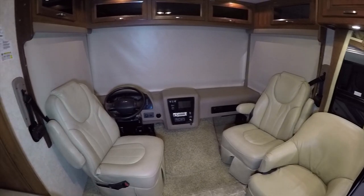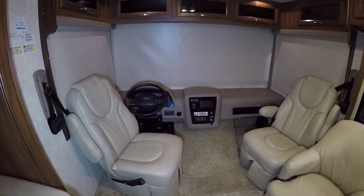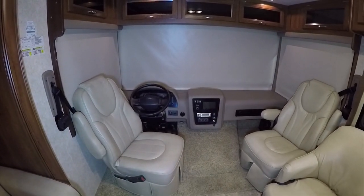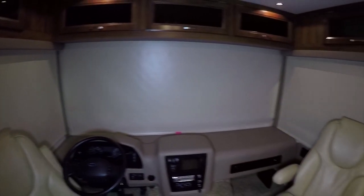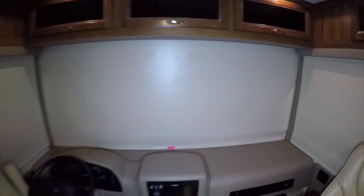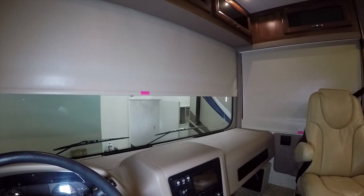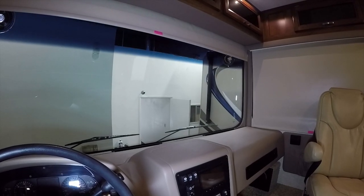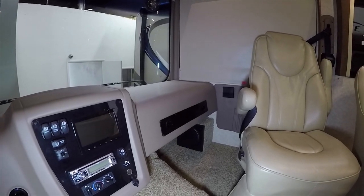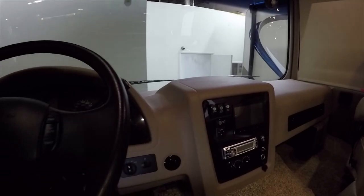Some newer RVs have had issues with upholstery materials breaking down from sunlight because of more environmentally friendly materials being used. The Georgetown addresses this with full blackout curtains on the front — easy to use, unlike pull-around curtains that take 15 minutes to put away. The front curtain is actually electric, so you just hit the switch on the dash and it goes up under power. It's important to keep these closed when storing the RV to protect the upholstery from sun damage. This one appears to have been covered or kept inside.